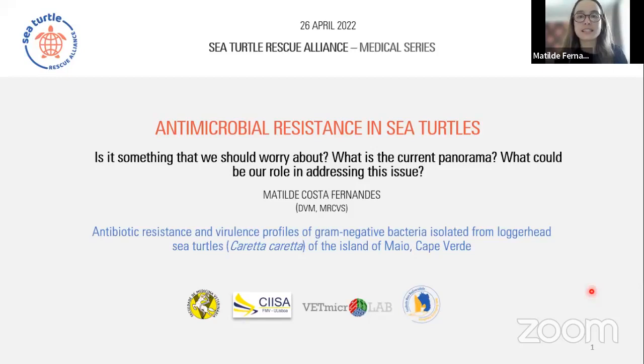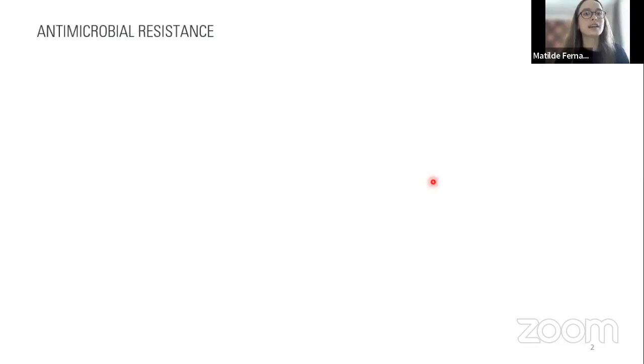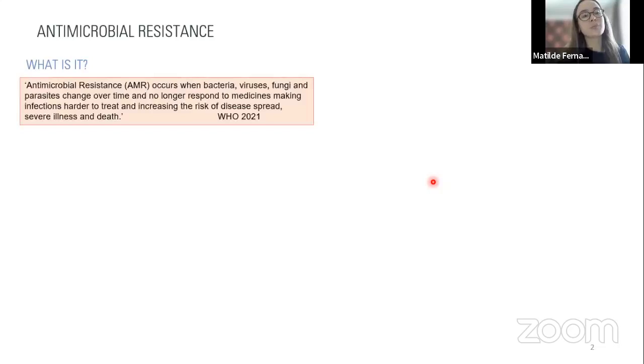Because we'll be talking a lot about antimicrobial resistance, it is important to describe what it is. Simply put, antimicrobial resistance happens when a bacteria, virus, fungus, or parasite develops the ability to no longer respond to antimicrobial compounds. As we can predict, this will make infections by these pathogens harder to treat and can lead to an increasing risk of disease spread, severe illness, and even death.